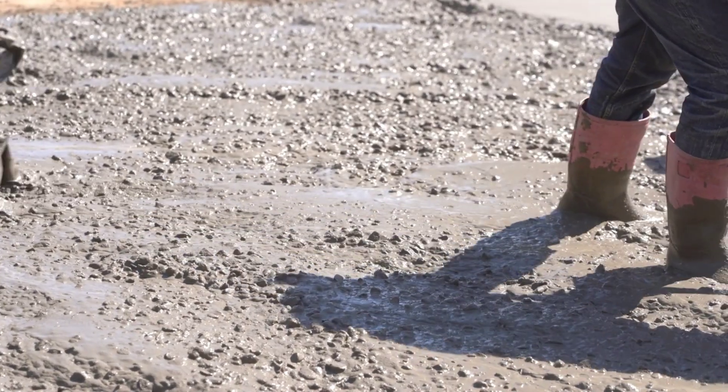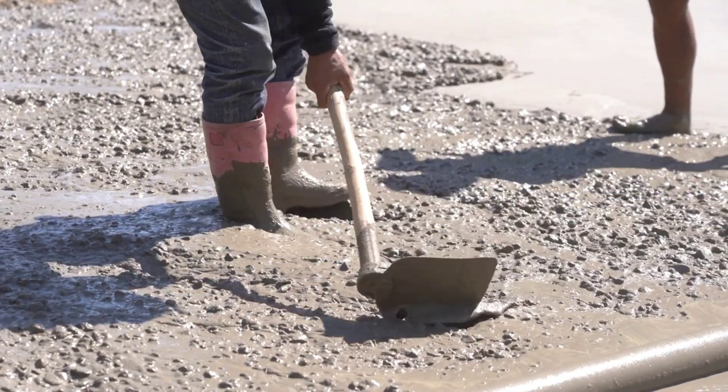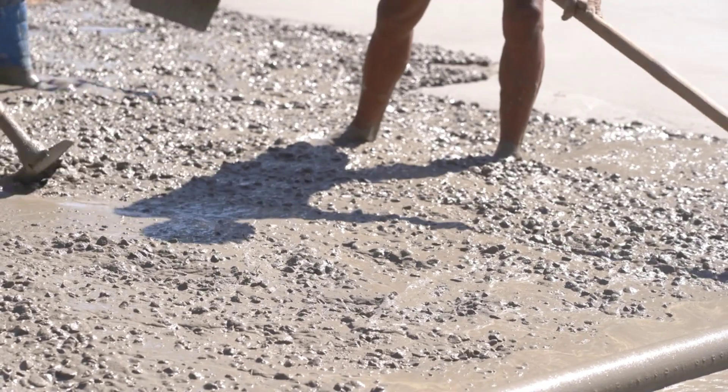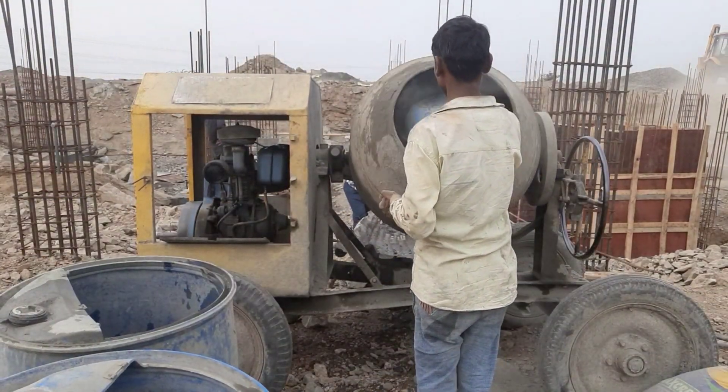Have you ever wondered what the difference between cement and concrete is? It's a common misconception that these two terms are interchangeable, but in reality they refer to two distinctly different things. Cement is not concrete, and concrete is not cement.